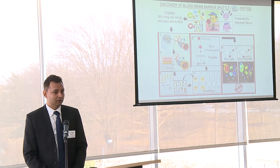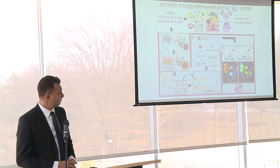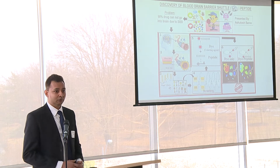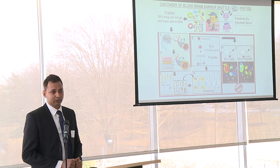So what is the blood-brain barrier? The blood-brain barrier is a natural barrier present in our brain, and its main function is to prevent the entry of unwanted and harmful substances into the brain, by which it keeps our brain healthy.